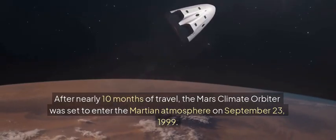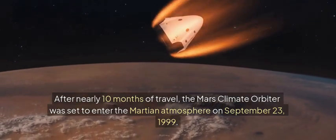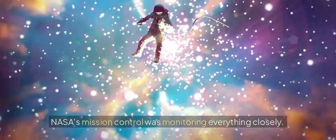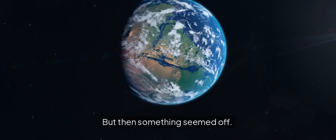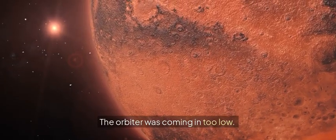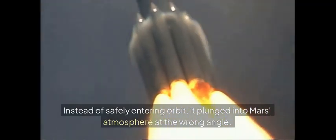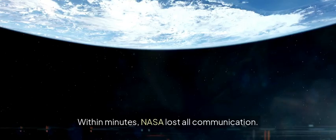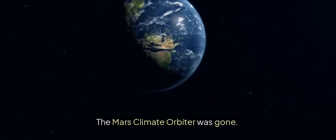After nearly 10 months of travel, the Mars Climate Orbiter was set to enter the Martian atmosphere on September 23, 1999. NASA's mission control was monitoring everything closely. This was a high-stakes moment. But then something seemed off. The orbiter was coming in too low — much lower than planned. Instead of safely entering orbit, it plunged into Mars' atmosphere at the wrong angle. Within minutes, NASA lost all communication. The Mars Climate Orbiter was gone.